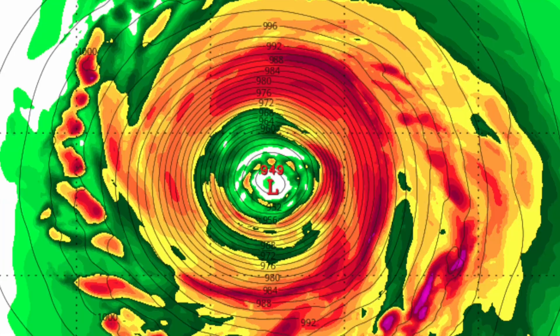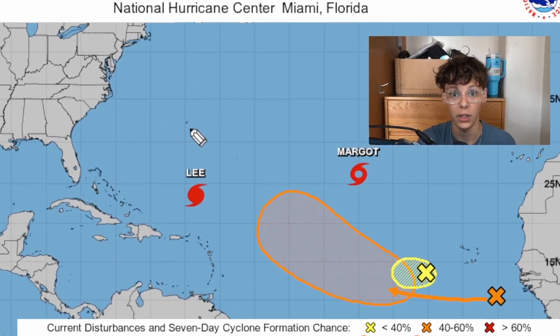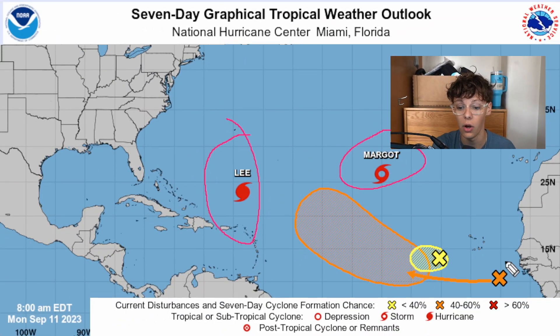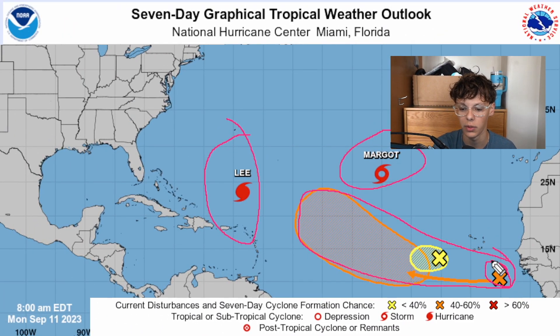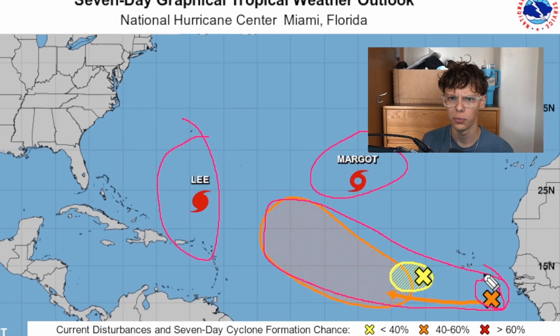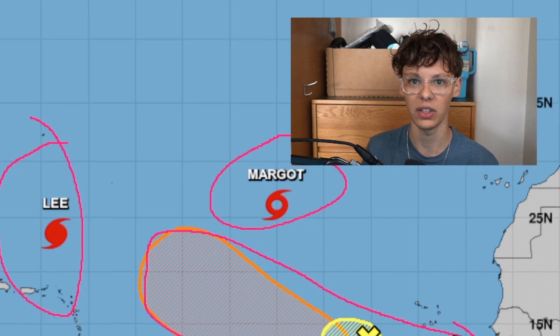Speaking of 40% chance, we need to talk about one more thing. We are in the peak of hurricane season, and we are not going to see things slow down for at least another month. Off the coast of Africa, we have yet another West African wave that is going to pose some sort of tropical development threat in the next few days. Right here, we have Lee and Margaret, but also we have these areas of interest. The one I'm most interested in is this one right here. Yesterday it had a 40% chance of development in the next seven days, and now it has a 60% chance of development in the next seven days. Most models are in agreement that this is going to become a hurricane and take almost the same path as Lee did.